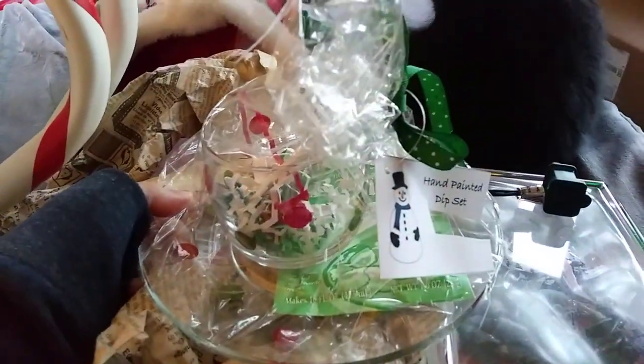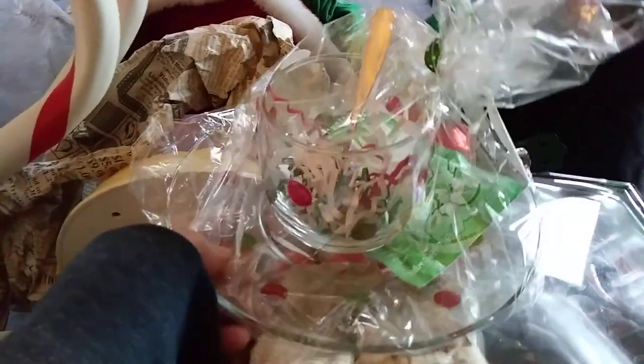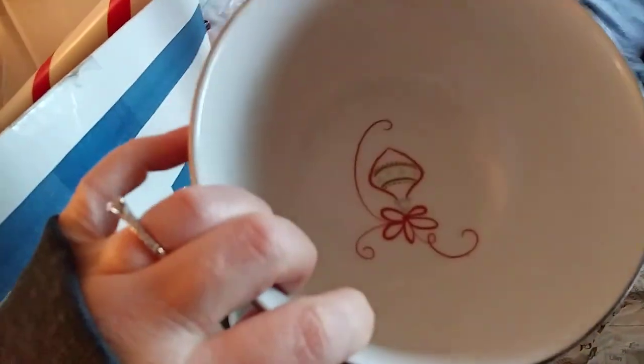That's cute — it's like a hot cocoa set. Oh no, there's ranch. I thought it was a hot cocoa set but it's something for a ranch dip. A hand-painted dip set — that's cute. I can re-gift that, considering I can't eat ranch because I'm vegan. Oh, St. Nicholas Square — that is a cute bowl.